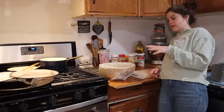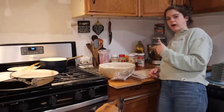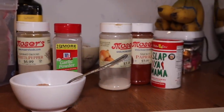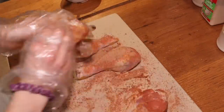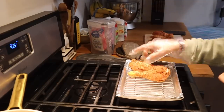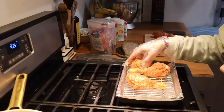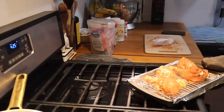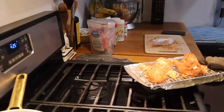I let it marinate for about 15 minutes and now I'm going to rub the chicken down before I pop it in the oven. I use brown sugar and then the seasonings — let's just get it all rubbed together. We're going to bake this for about 25 minutes.